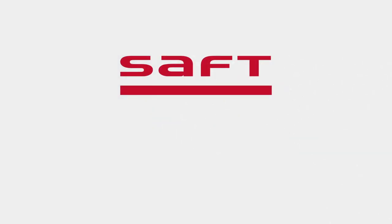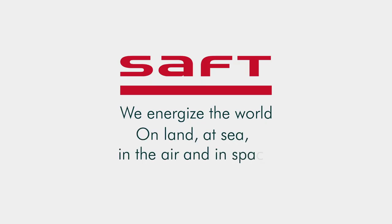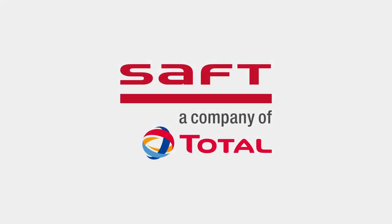SAFT — We energize the world. On land, at sea, in the air, and in space.